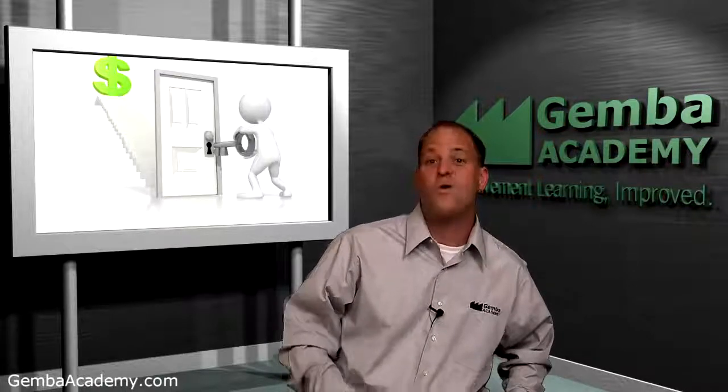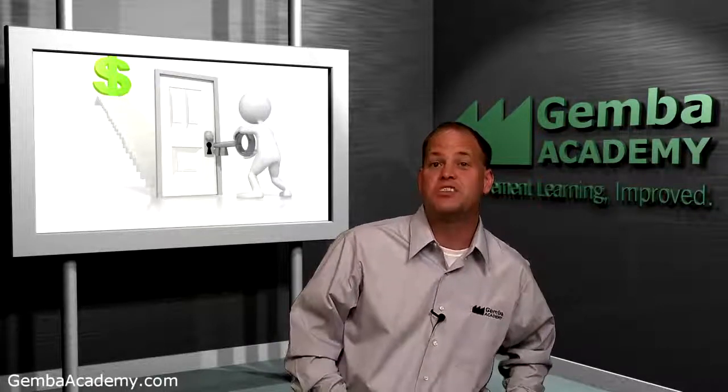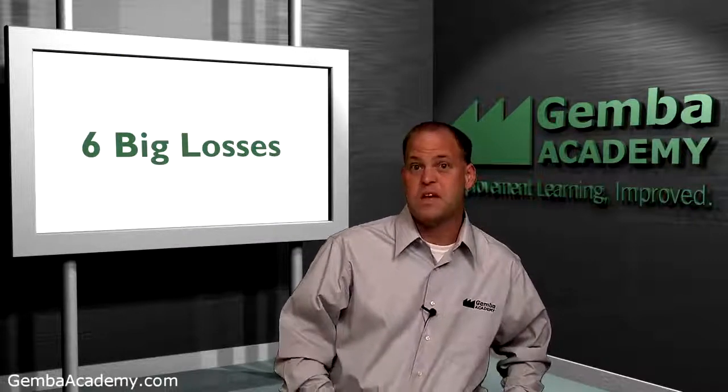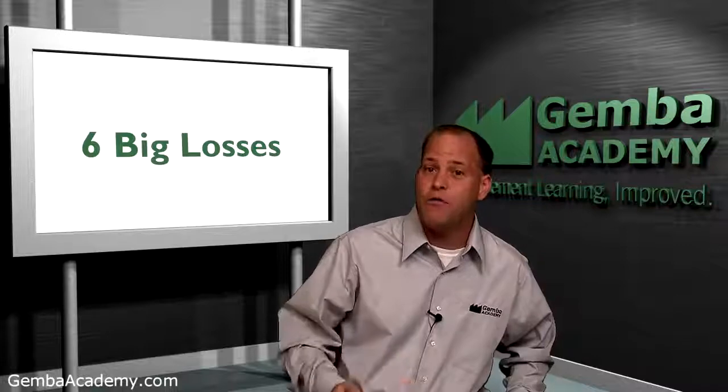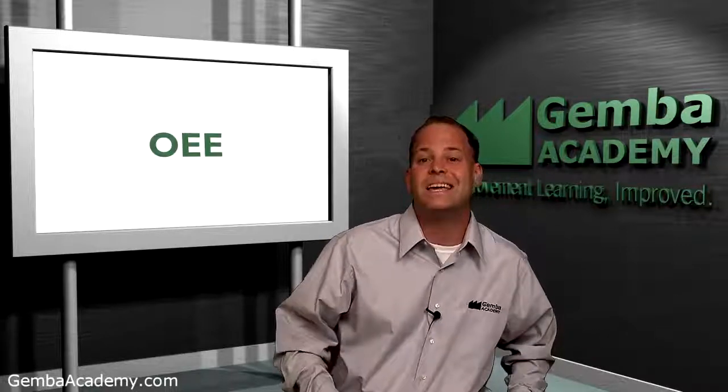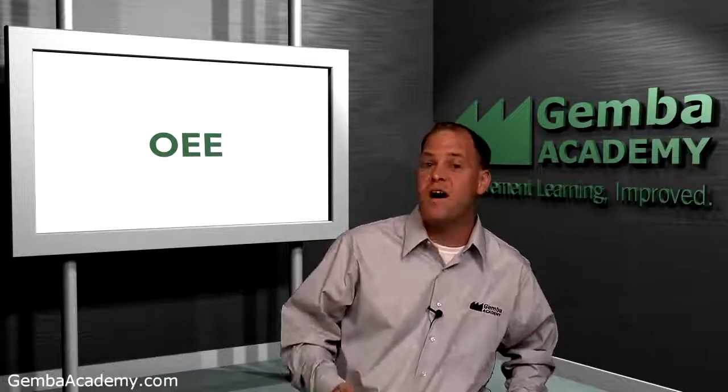The last TPM topic I'd like to introduce in this overview module is what we call the six big losses. Mike will introduce a powerful metric called overall equipment effectiveness, or OEE, which allows us to quantify the six major types of equipment losses.